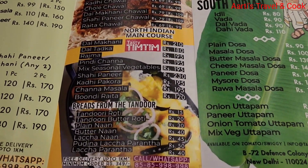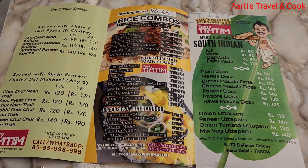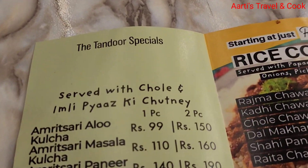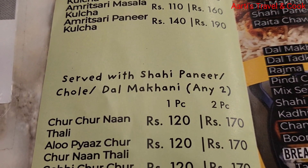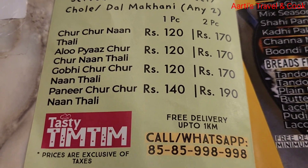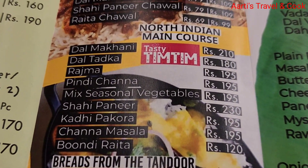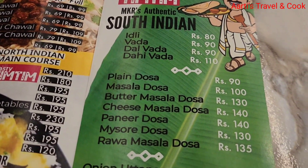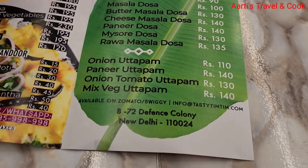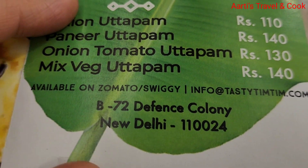The price is not much — it's reasonable, and the taste of food is very good. We have ordered snacks. You can also do a small party here.